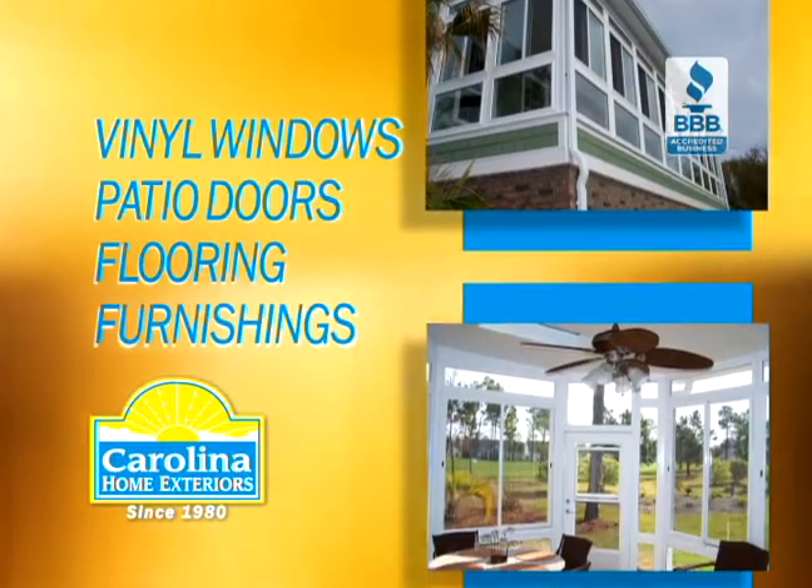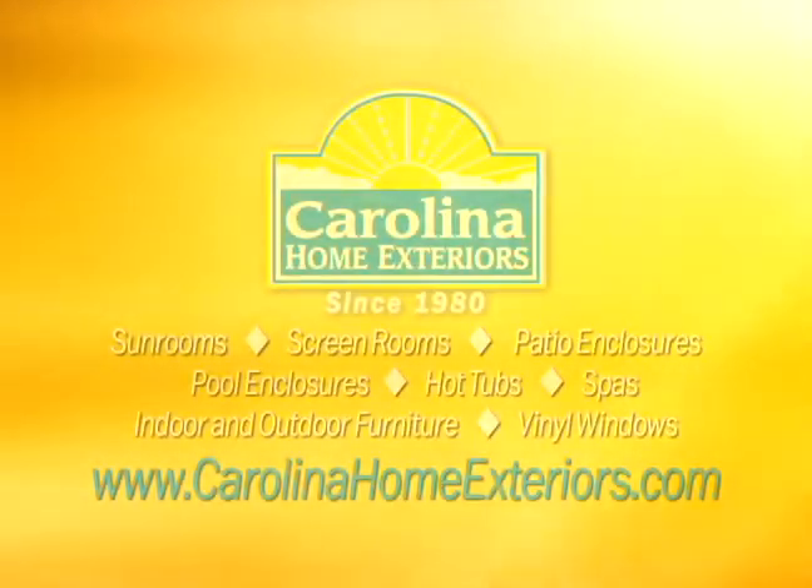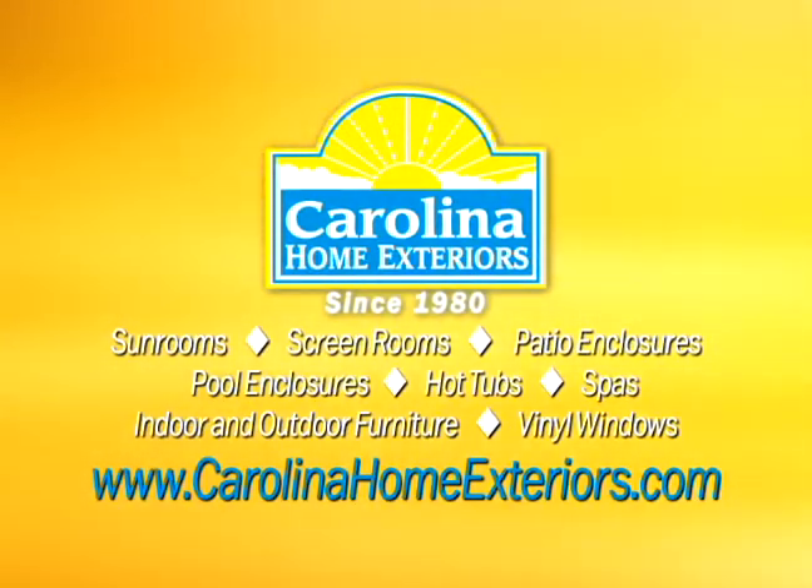Details such as flooring and furnishings are what make this full service company unbeatable. Your perfect room. Carolina Home Exteriors. Outdoor Living, Indoor Lifestyle.